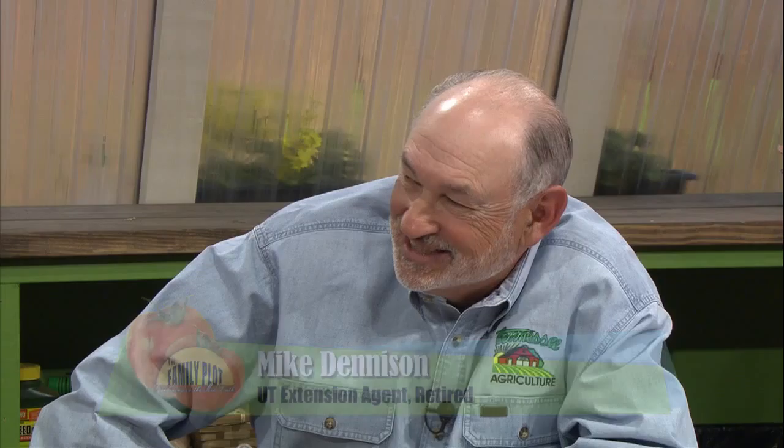Do you ever have problems with pests getting in your hummingbird feeder, like raccoons? Raccoons, not specifically — ants are the big issue. You can actually make these if you wanted to get crafty, but it's basically just a little cup suspended from the same string your hummingbird feeder hangs from, and you just fill it with water. It'll keep out ants, but it'll also serve as a water source for hummingbirds.